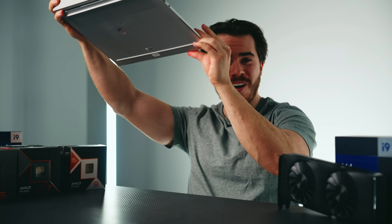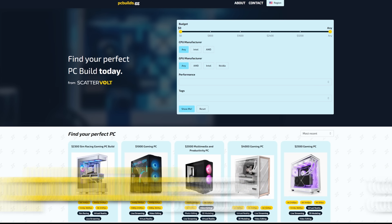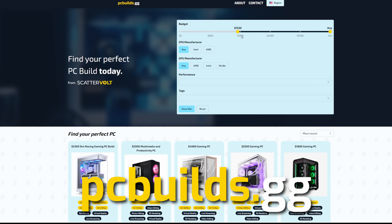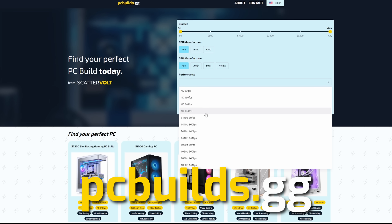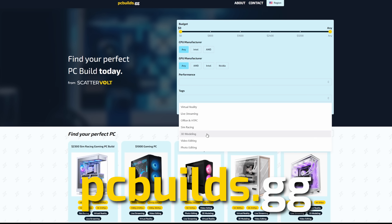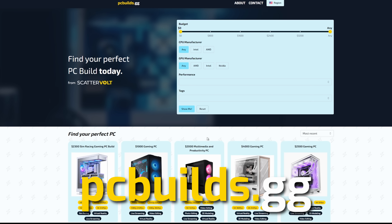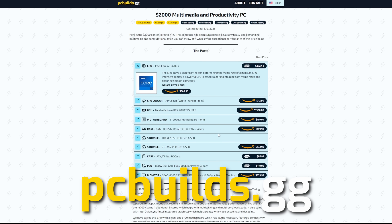We'll be covering a lot of CPUs in this video, but if you want to cut straight to the point and find the best PC builds to pair up with these CPUs, check out pcbuilds.gg. This is my website that helps you find the right PC at the right budget for different performance scenarios and different types of uses. My link is in the description below along with all of the best CPUs I'll be recommending in this video.